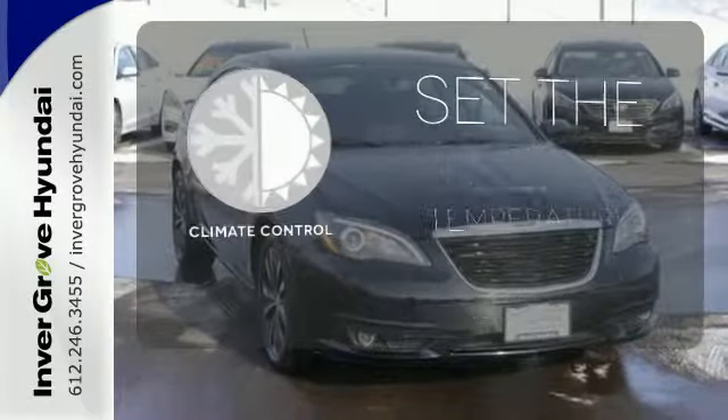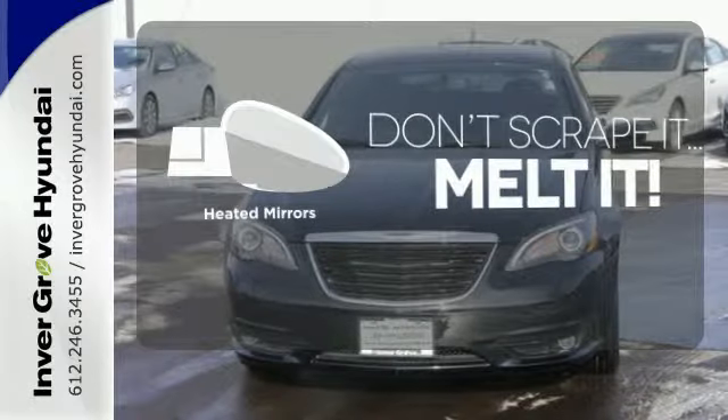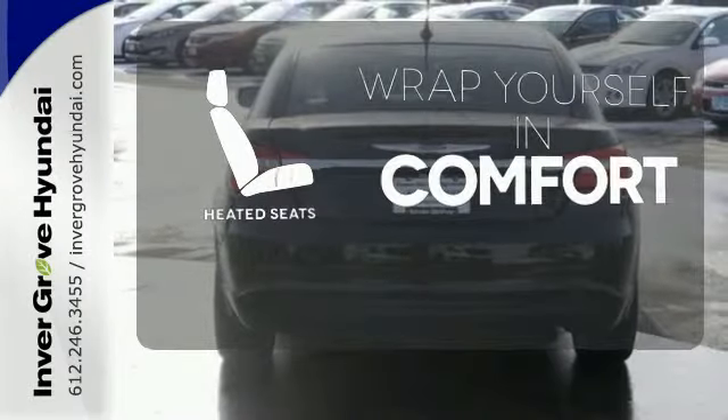The climate control lets you set the temperature exactly where you want it. Avoid scraping snow and ice with heated mirrors. Ward off the chills with the heated seats.